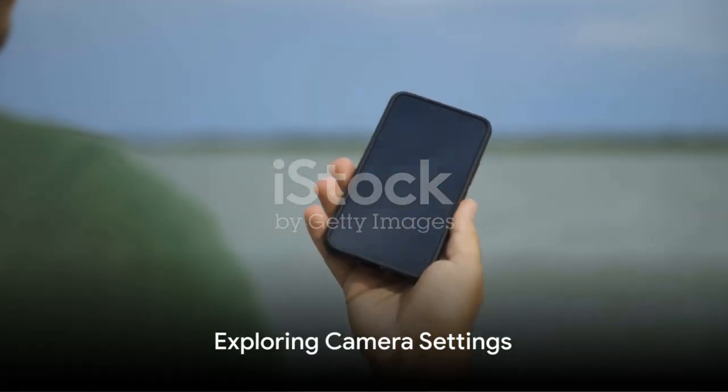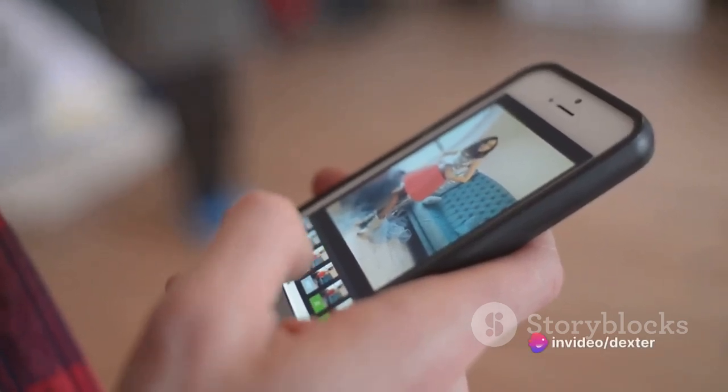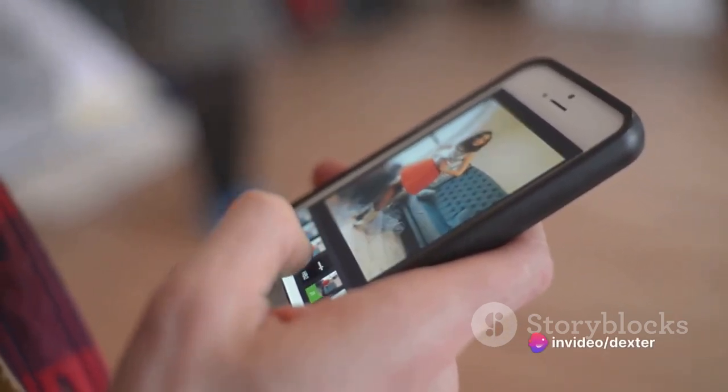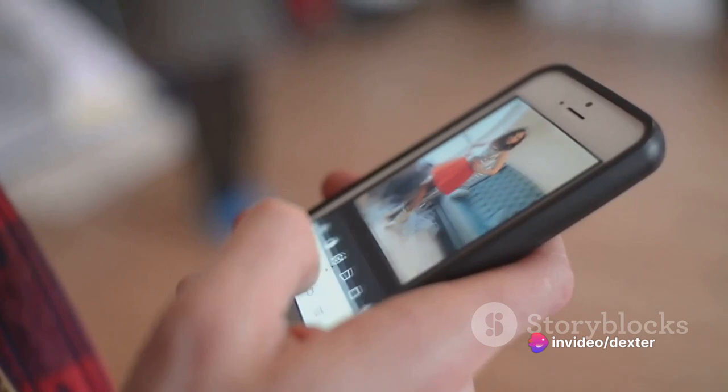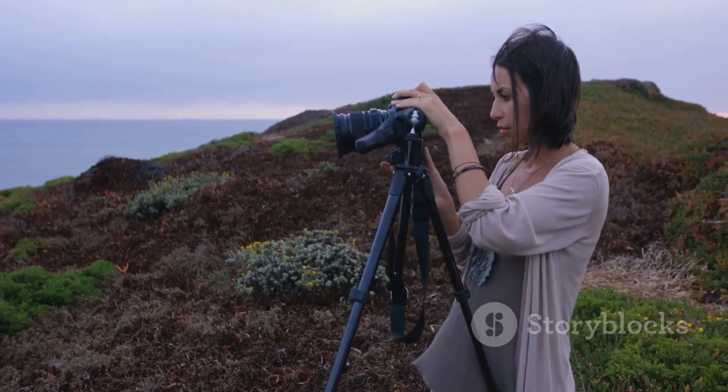Start by exploring the settings. Most phones come with a variety of shooting modes, from automatic to professional. The latter allows you to adjust the ISO, shutter speed, and white balance manually, giving you full control over the image. Experiment with these settings to see how they affect your photos.